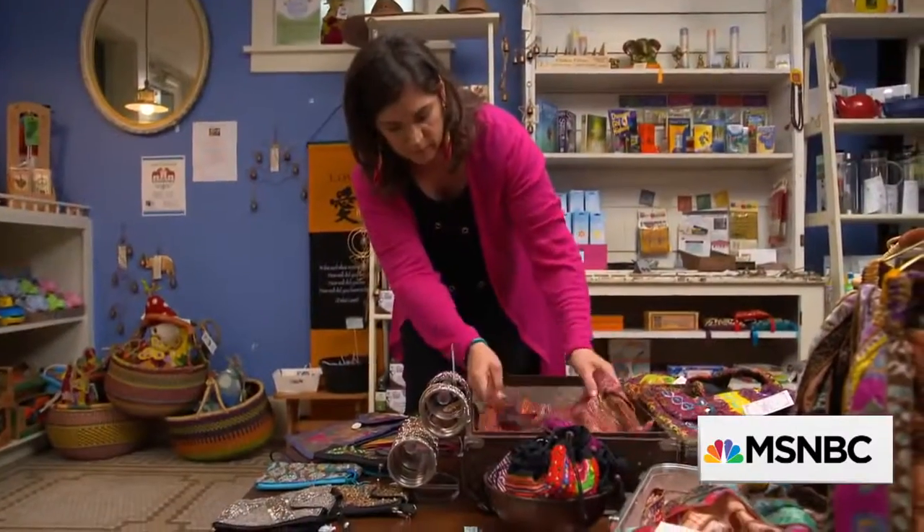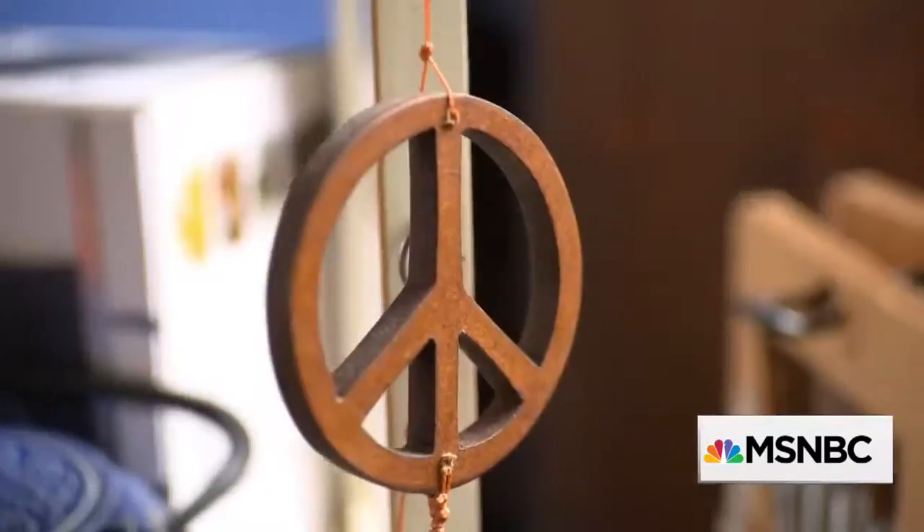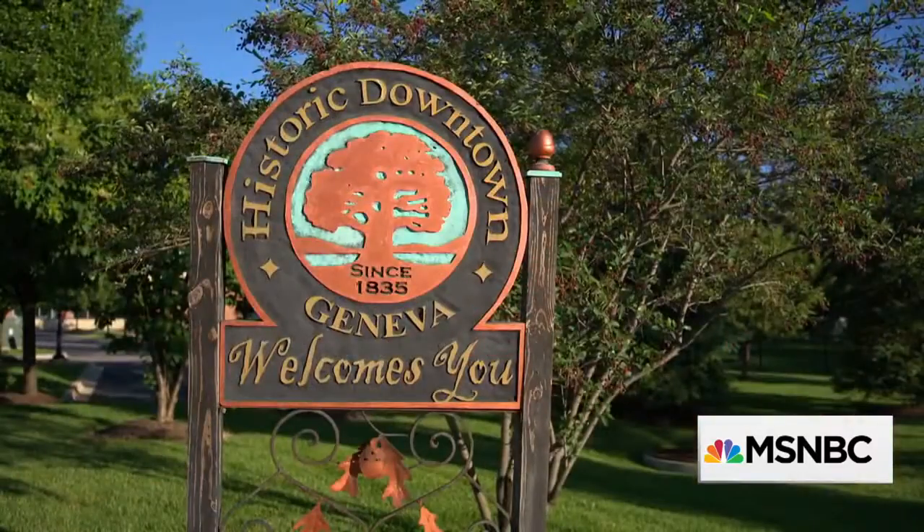In 2010, Sherry Rollish opened Peaceful Parlor, an eco-chic boutique on the picturesque Main Street of Geneva, Illinois.